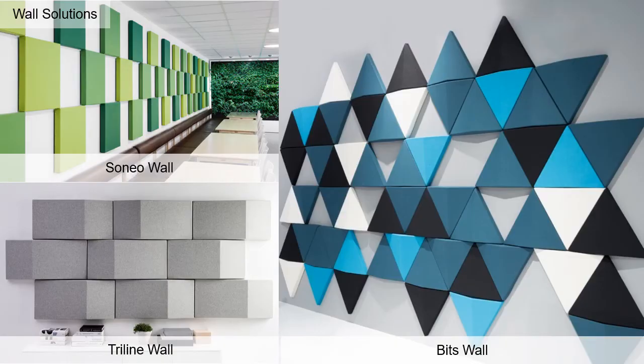Soneo, Triline, and Bits all hang with a hidden metal cleat and offer superior absorption up to 0.9 NRC and up to 66 colorways. Both Bits and Triline tiles also diffuse sound as well as absorb sound.